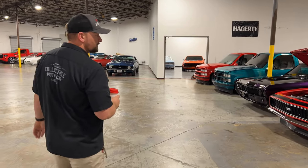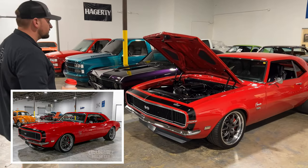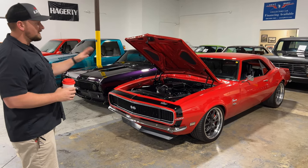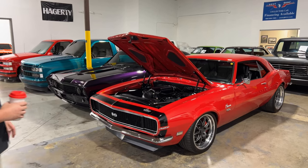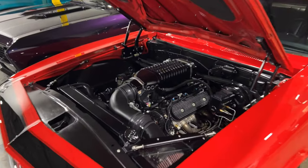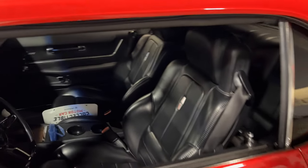I've gotten a few really nice resto mods. We'll start off with this 68 Camaro here. This is an LS7 with a Whipple supercharger on it making about 700 horsepower. Full Rodtech suspension, nine inch rear end, custom stainless exhaust, power seats, full leather, Dakota Digital gauges, six-speed manual transmission. It's got big Brembo brakes on it, six piston brakes.